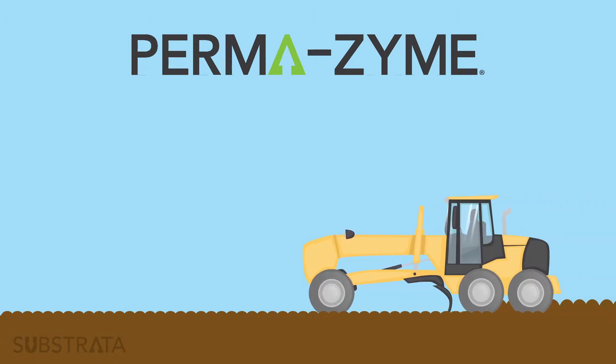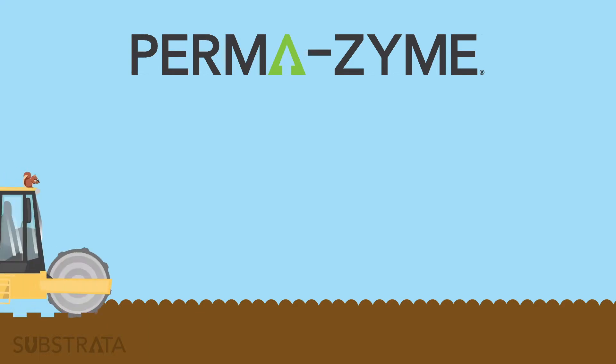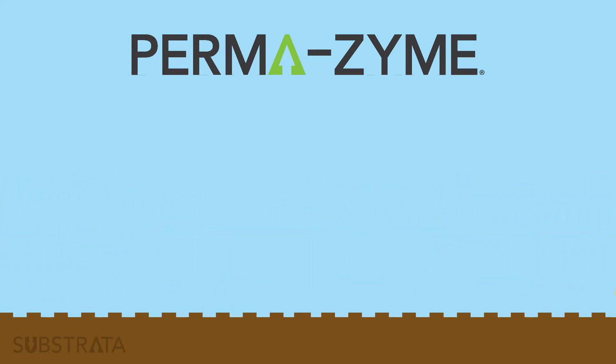Using Permazyme for dirt road construction is extremely easy. The application requires no special technology, just standard road construction equipment.